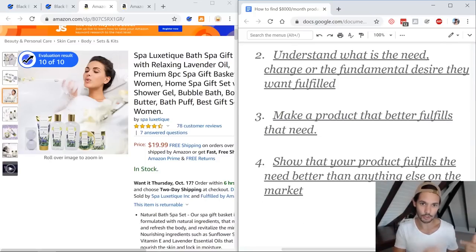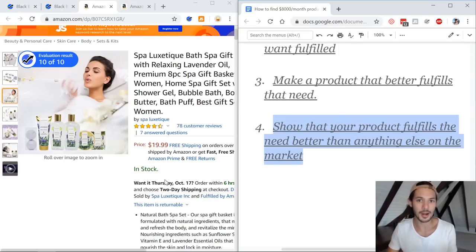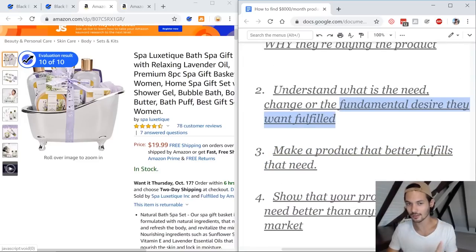So once you understand the emotional state change — the improvement they want in their life — step three is to make a product that does that better. I'm not going to talk about that just yet because that's the part of the process where you're going to look at the listing, look at the niche, use your own idea generation to find ways to make this product better. And then step four is how you're marketing the product — how you're making your listing look better than the existing one. How do you show that your product better fulfills that fundamental emotional desire? That's going to be the product itself, the packaging, but mainly on Amazon it's going to be the listing itself — the main image, the keywords, brand videos.